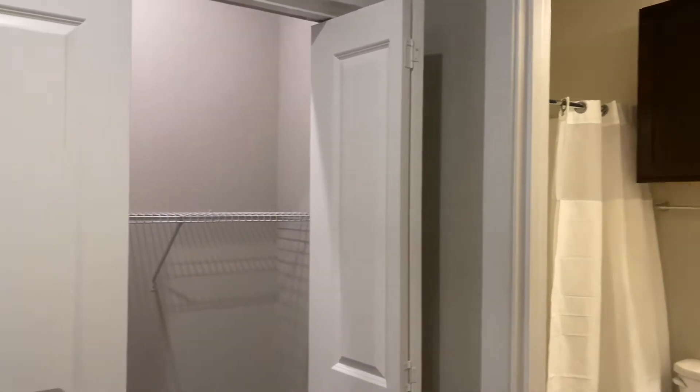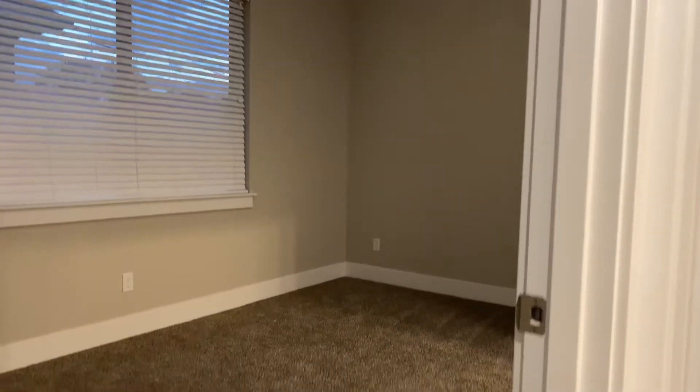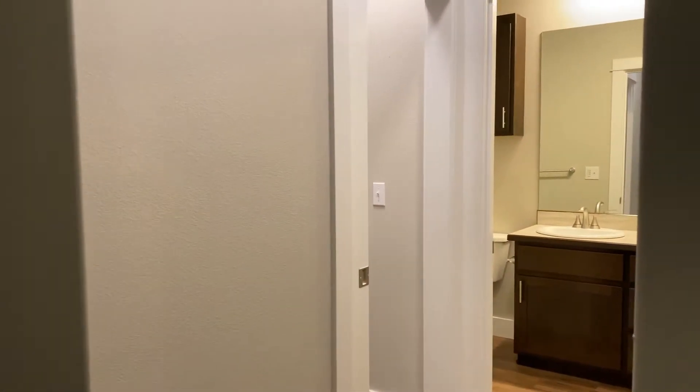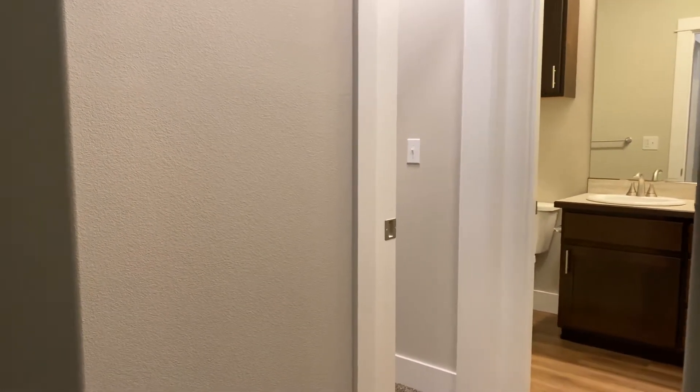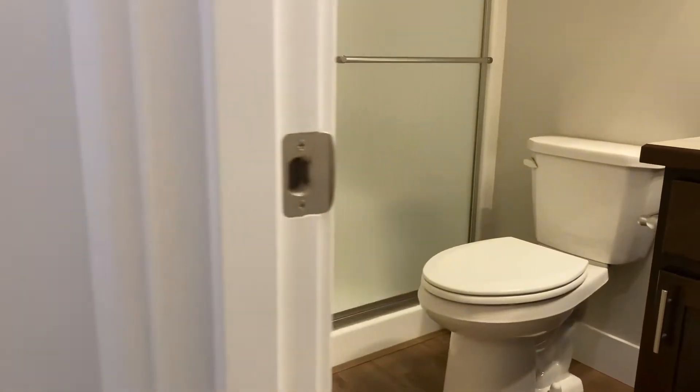Across the way here is the entrance to the master bedroom. Around the corner we'll find the bathroom and a walk-in closet. The master bathroom has a good-size walk-in shower.